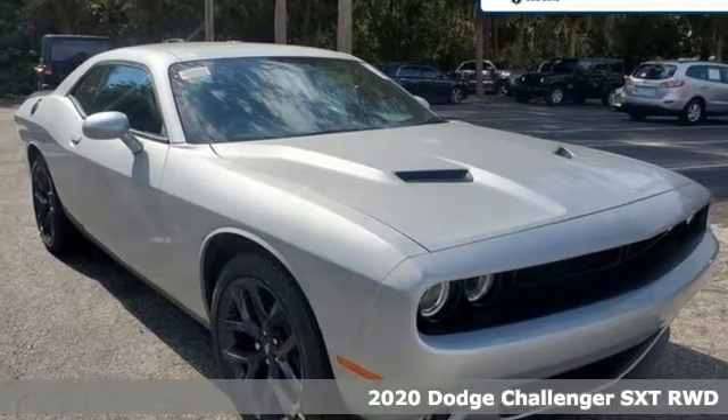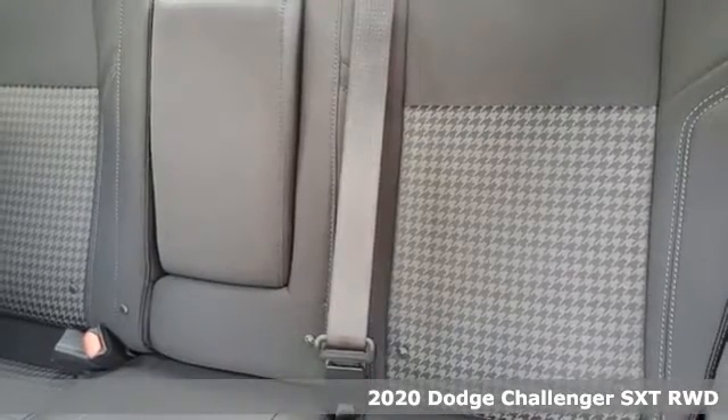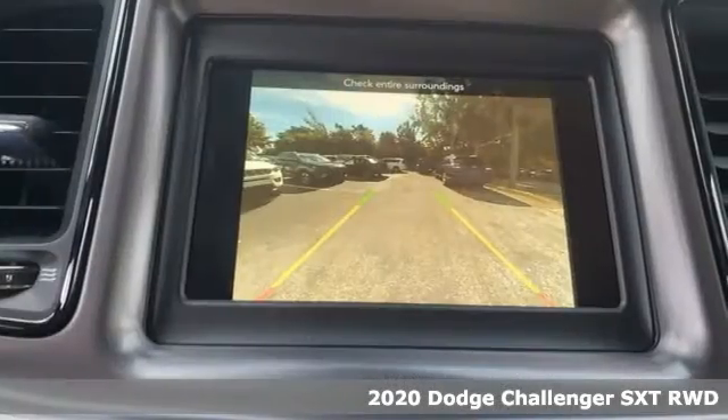Here's a new 2020 Dodge Challenger. Come on, let's get real. Muscle wins every time, and this Challenger delivers.